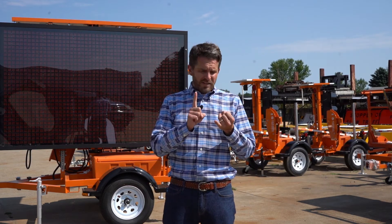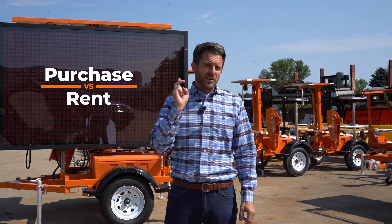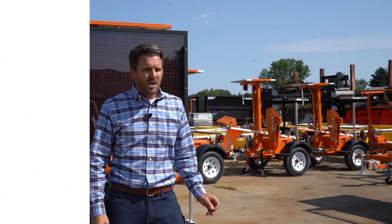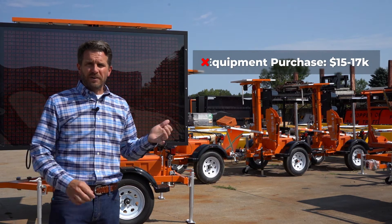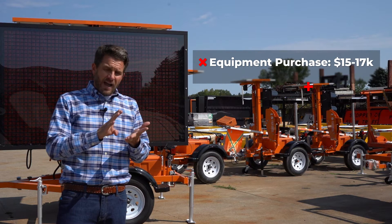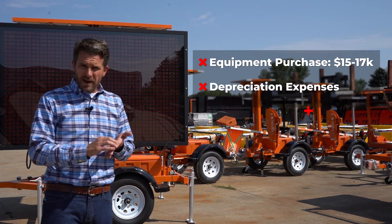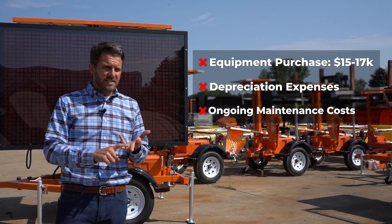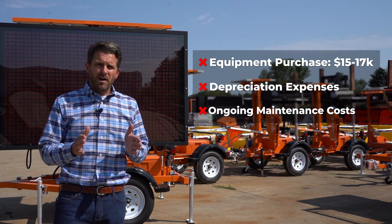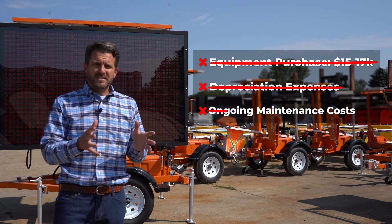I want to talk about the differences between purchasing and renting this message board behind me, so get your accountant and your fleet manager in the room because you're going to like what we have to offer. For this board behind me, you're going to shell out between fifteen and seventeen thousand dollars to purchase that asset. Then add on top of that your annual depreciation costs — probably two thousand dollars per year — plus maintenance costs for batteries, insurance, license tabs, and the maintenance your techs need to do on this trailer. When you rent from Street Smart, you eliminate that purchase cost, there's no depreciation costs, and the maintenance is on us.